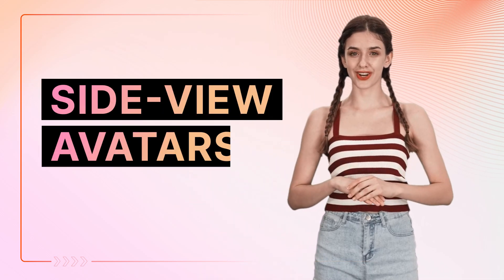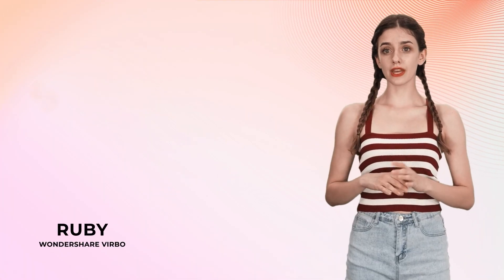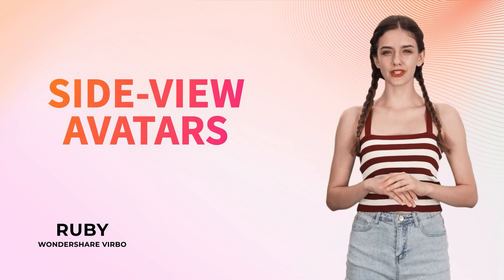Finally, there are side view avatars in Wondershare Verbo. Hey, I'm Ruby from Wondershare Verbo, and today I'm excited to introduce our side view avatars.